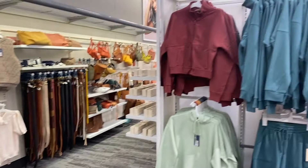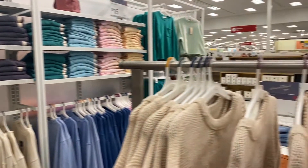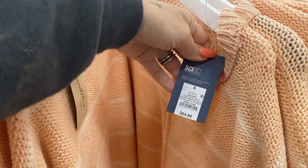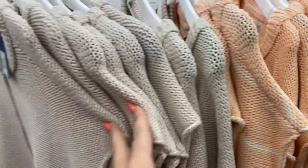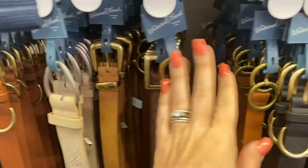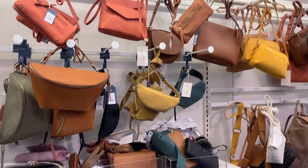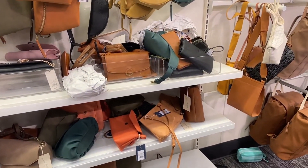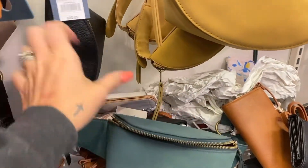Over here we've got more sweatshirt sets, and then these sweaters — they're like sweater vests. Lots of new leather belts, if that's your thing. There's a cute little fanny pack. Leather backpacks, leather purses. This is actually really cute — a black one.